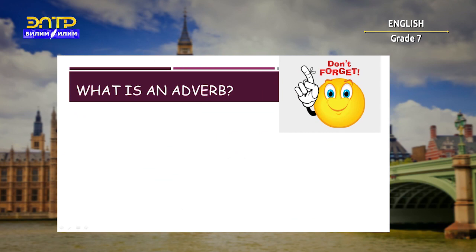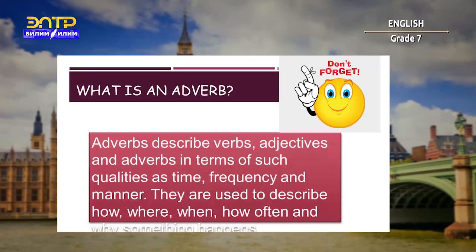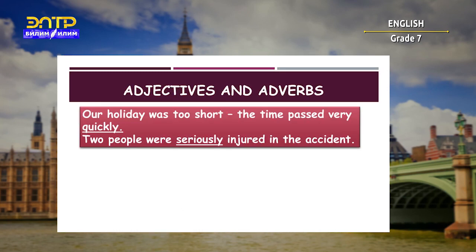And what about adverbs? What is an adverb? Adverbs describe verbs, adjectives, and adverbs in terms of such qualities as time, frequency, and manner. They are also used to describe how, where, when, how often, and why something happens.